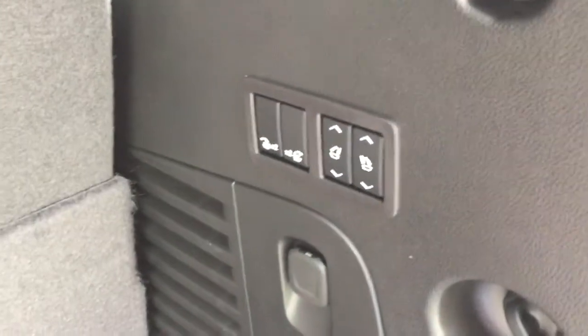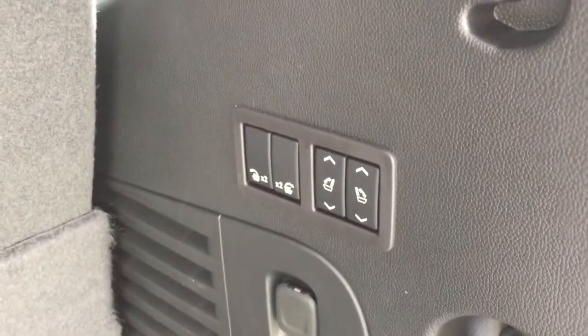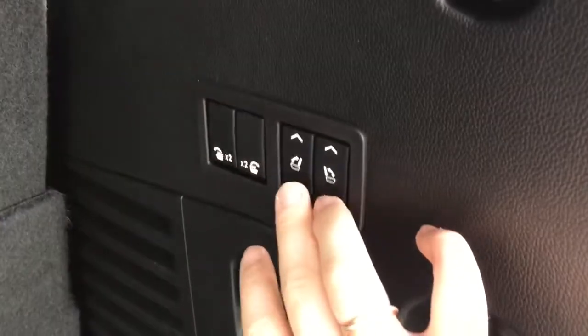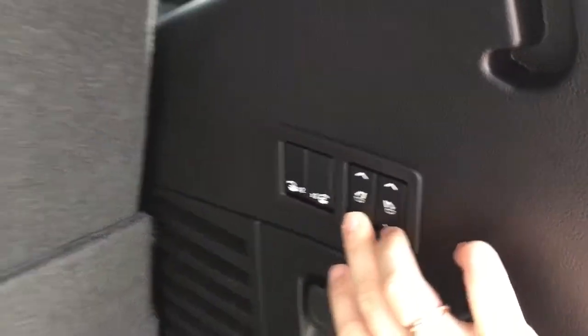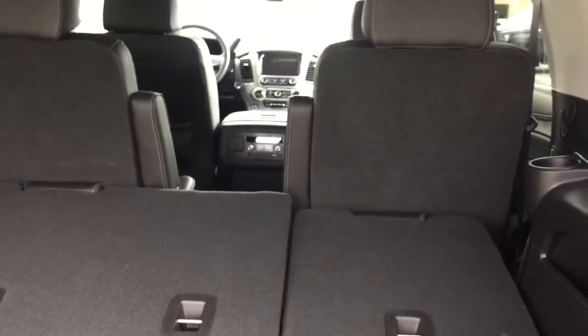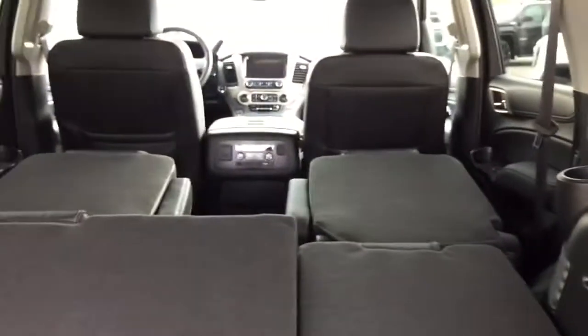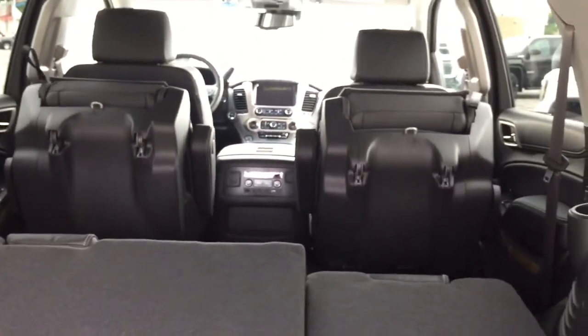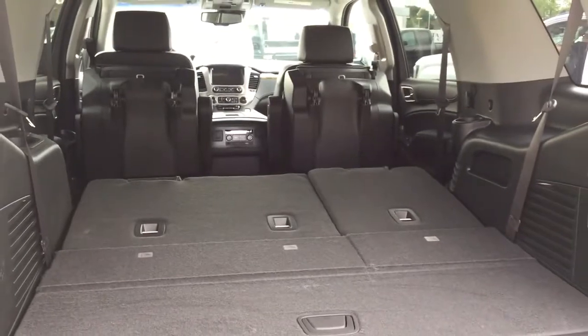Inside the trunk you have some storage space underneath the floor, and hooks on the right and left-hand side to secure a net or rope so items don't move around during the trip. Over here you have an auxiliary power outlet, and just above that are buttons to control both the second and third row of seating — folding the seats down to give you more room. These two buttons control the third row seating, these two control the second row. Clicking down on both third-row buttons folds that row forward; clicking down on the second-row buttons folds those forward as well.